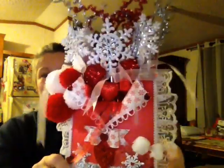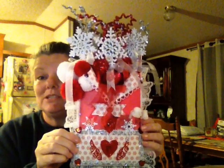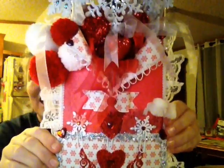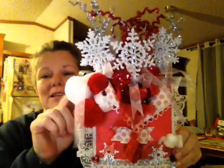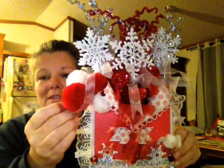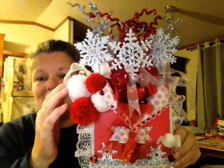Let me show y'all this beautiful loaded stuffed envelope. She said it's the first one she's ever made, and OMG. Look how pretty. She did an amazing job. This is on my wish list — one of those pom-pom makers. She made all the little pom-poms and they are so pretty. I think this is the medium and these are the small. That is just so pretty.